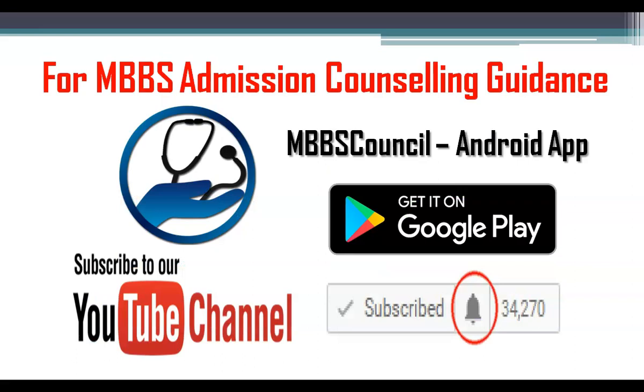This brings us to the end of this video. Every year students struggle during counseling time because of the lack of guidance. MBBS Council Android app helps you to choose the right medical college based on your NEET score. Download MBBS Council Android app so that you don't miss important alerts during counseling time. Thanks for watching this video.